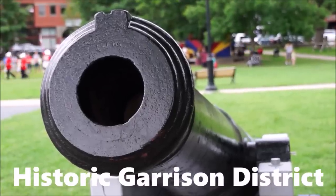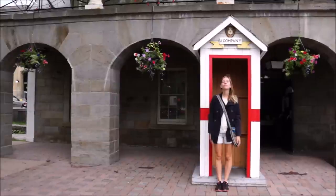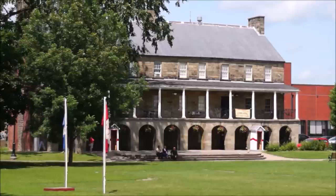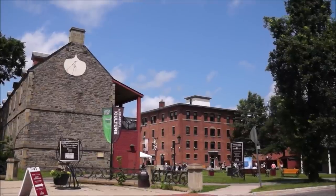The Garrison District is the historic and cultural heart of Fredericton. This is where you can catch free performances, join heritage walking tours, and watch the changing of the guard.